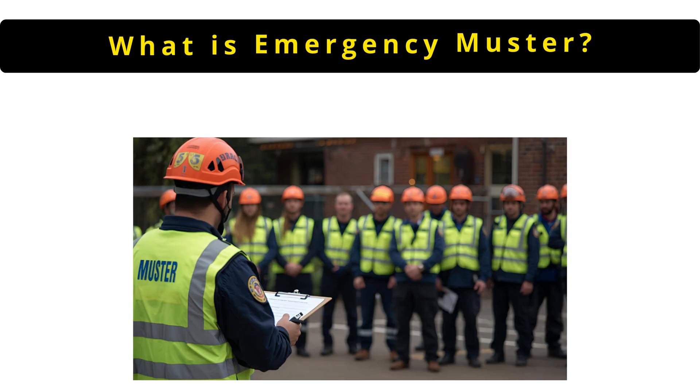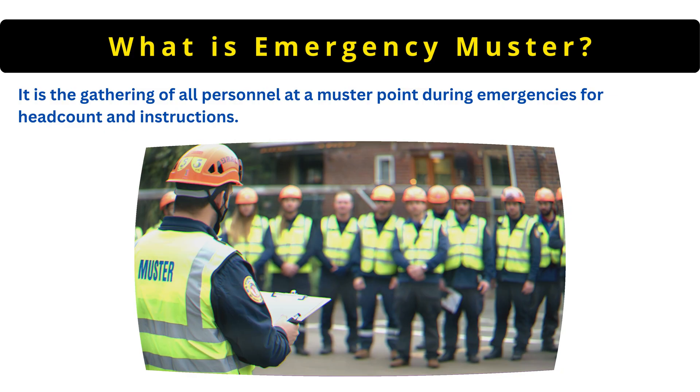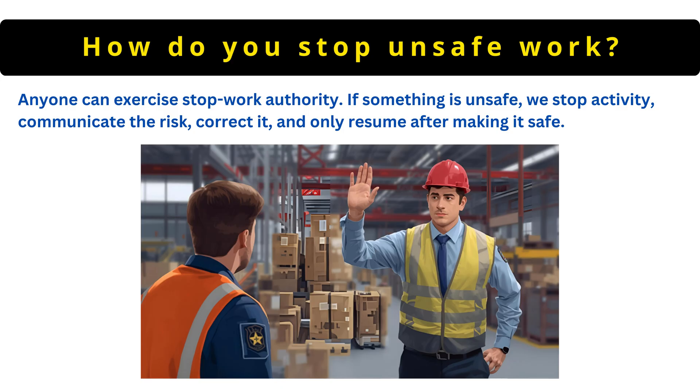The next question is: what is emergency muster? It is the gathering of all personnel at a muster point during emergencies for head count and instructions. Anyone can exercise stop work authority — if something is unsafe, we stop activity, communicate the risk, correct it and only resume after making it safe.